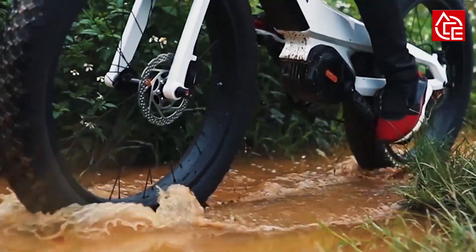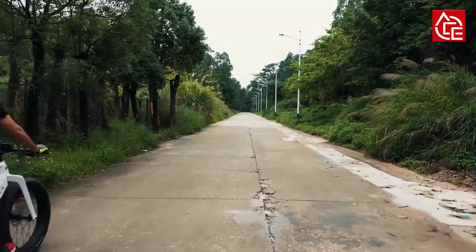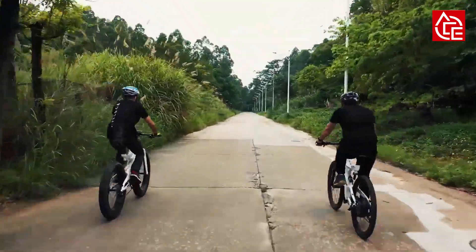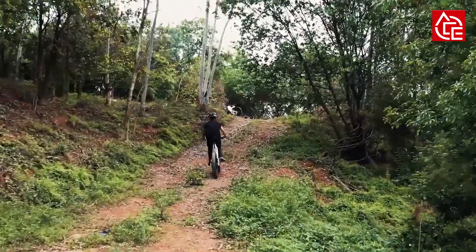Ride easily on sand, beach, snow, tarmac, mountain — literally everywhere. All you need is a purpose-built and solid frame, a set of fat tires, a powerful motor, and a durable battery. Simply, the Norica Prime.